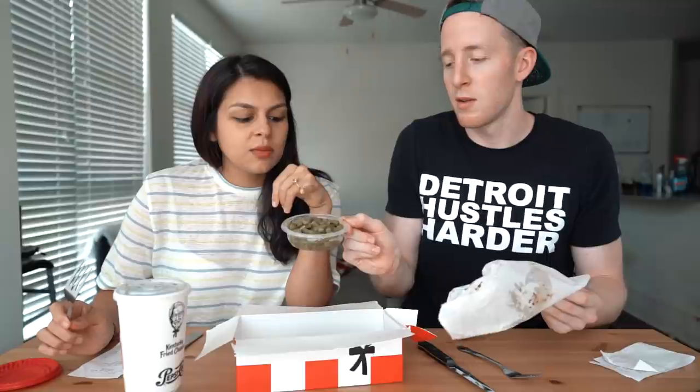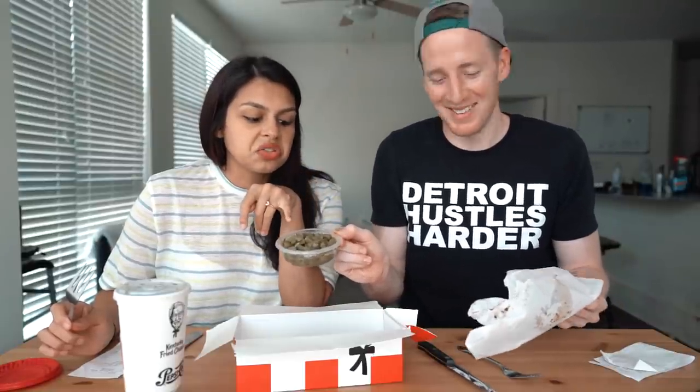The nice thing about grilled is you're not dealing with fried oils, so at least it's not impacted by that. The downside is that out of their twelve-ish sides, the only keto-friendly option is the green beans — and they taste like they've been sitting in soup for days. Literal baby food. The chicken itself is tasty though; it's hard to mess up chicken, even if it's not bursting with flavor.